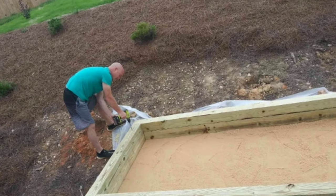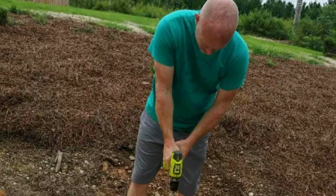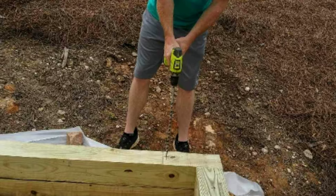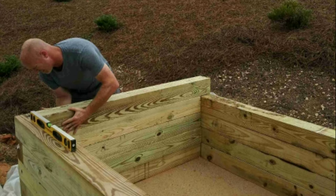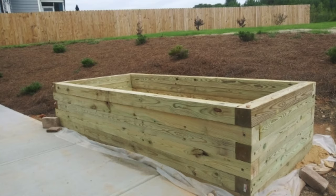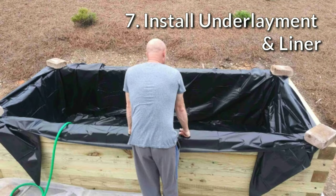With each course of timber I went up, I would pre-drill and run another course of timber screws to attach them together. This means it's no longer a bunch of timbers just stacked up — they all become one unit tied together. I made sure to stay level with each course, as some boards could be five and a half inches and some five and three quarters with slight variances. I just kept adding layers until I got as high as I needed to be. The next step was to put in a padded underlayment so any sharp areas in the wood or ground could not poke through the liner, and then install the liner itself.